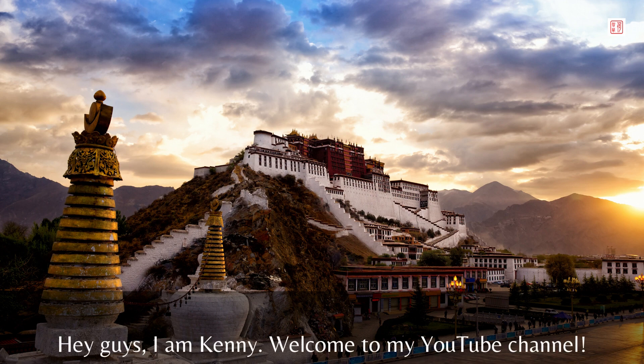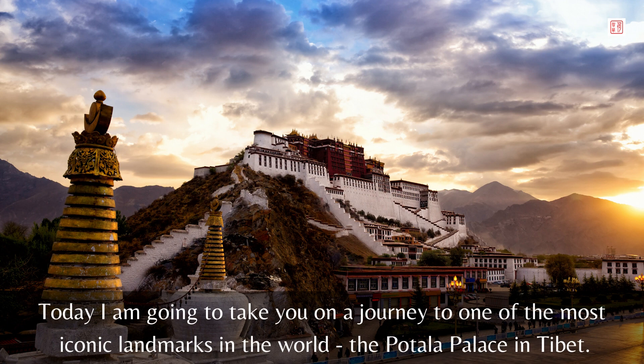Hey guys, I am Kenny. Welcome to my YouTube channel. Today I am going to take you on a journey to one of the most iconic landmarks in the world, the Potala Palace in Tibet.